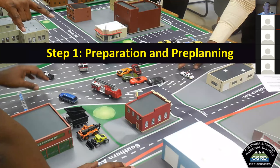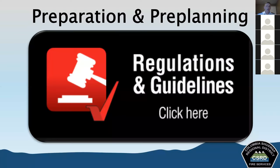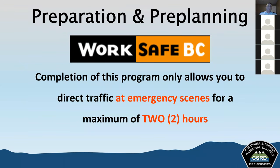The first overarching theme is preparation and planning. After this unit, I'm hoping everyone will understand how regulations and guidelines are applied to them as it relates to emergency scene traffic control. Completion of this program allows you to direct traffic at emergency scenes for a maximum of two hours - that's an emergency scene for two hours.